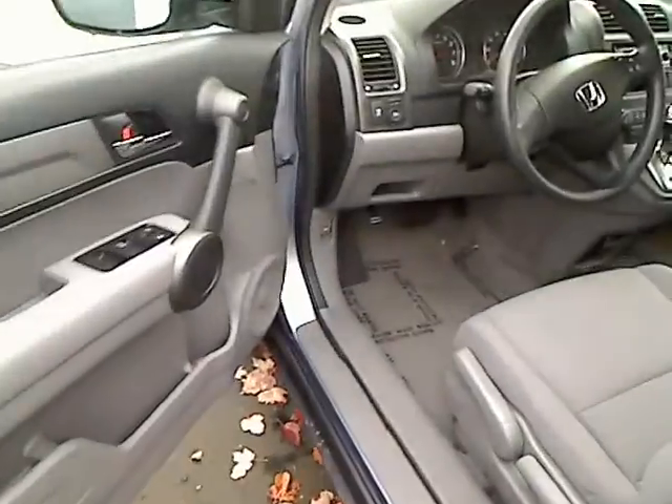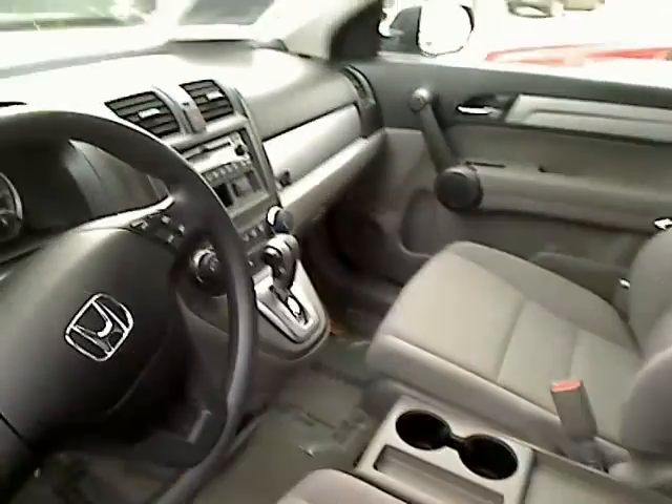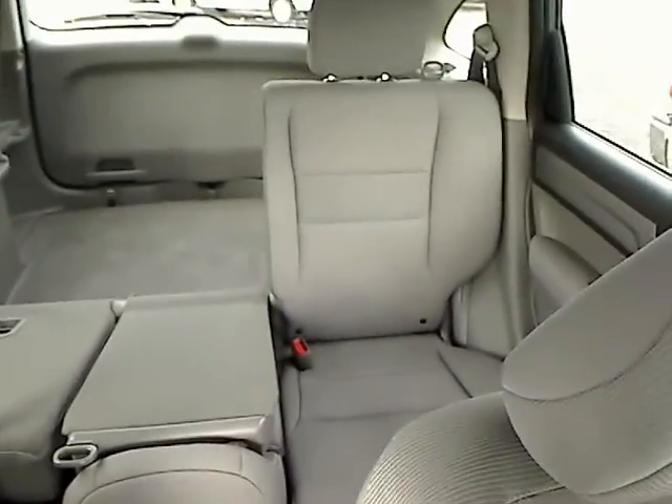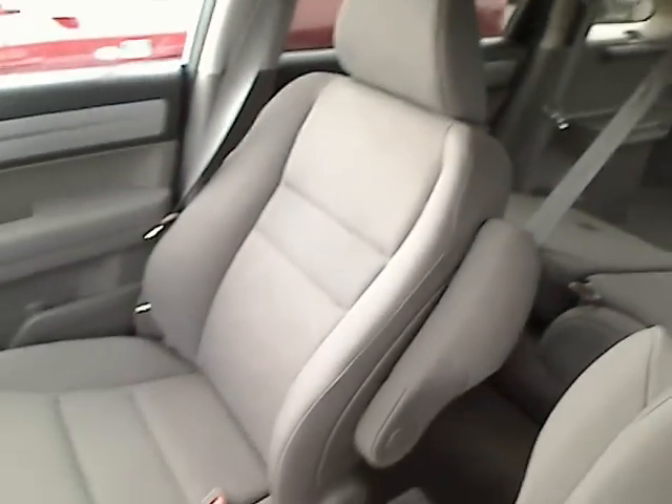Inside here you'll see we have power locks, power windows. It's an automatic transmission with cruise control, power steering, CD player, air conditioner, and airbags. You can see how much space you have in the back there — the seats fold down and flip up, lots of room.